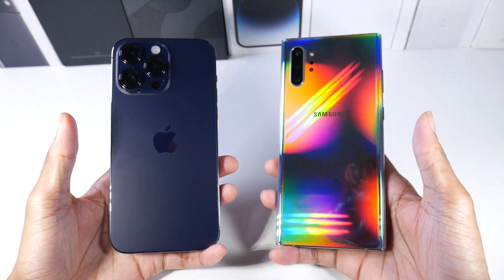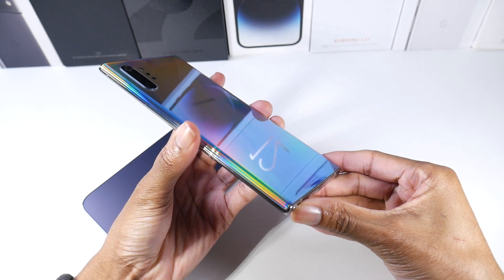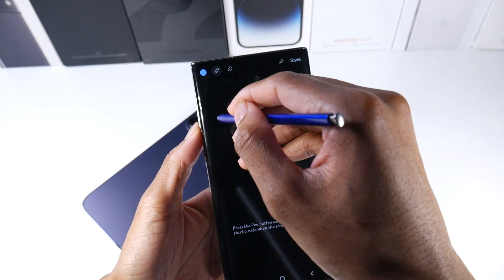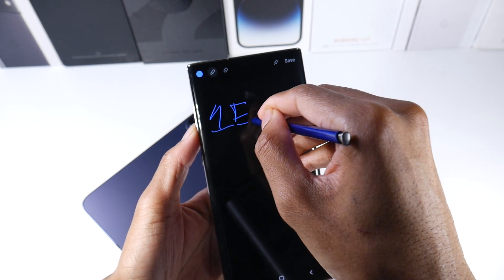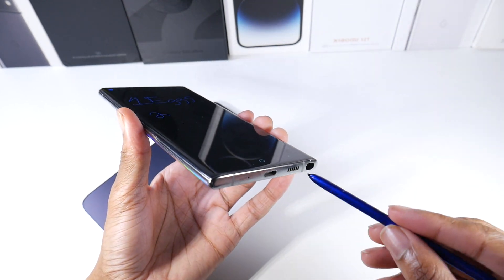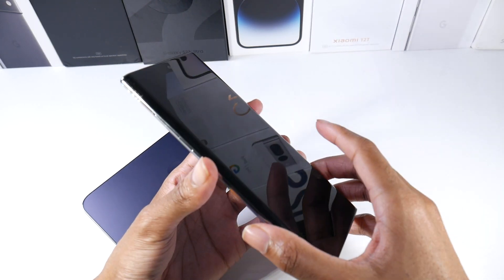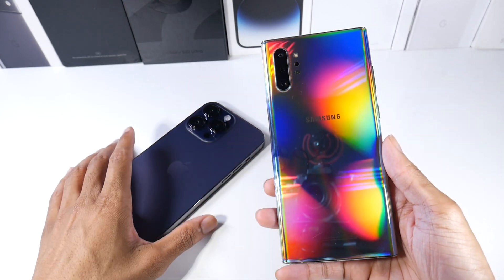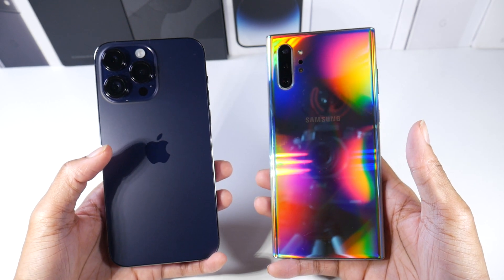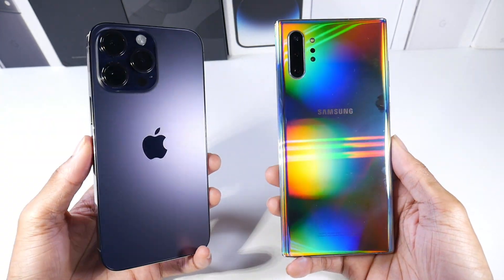They both have this boxy feel that cuts into the hand a bit. The Note also has an S Pen, so you can do digital artwork or jot down notes quickly — I simply use it for grocery lists. I've seen people do impressive digital artwork with it, and there are a lot of built-in S Pen features to take advantage of. Hardware-wise, the Note is still pretty much on par, which is what I love about older flagships — they have everything you'd want: the IP rating, the premium feel, and a design that still looks really good.